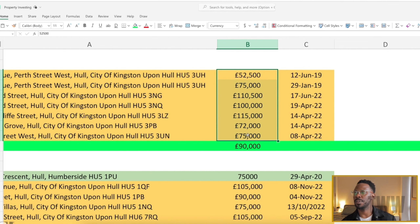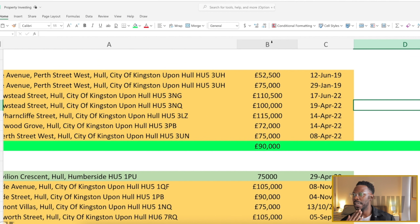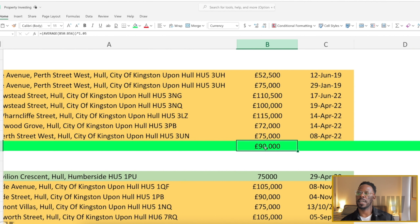At the bottom is the average of all of these properties sold in that rough area over the last five years: ninety thousand pounds. I was mindful that it was 2023 and the last property was sold a year ago in 2022. I had to factor in a rough estimate of growth over the last year. The last twelve months had been quite a dire situation in the UK property market, but growth by that time was around two to three percent, so I applied that and came to a figure of ninety-two thousand five hundred pounds.